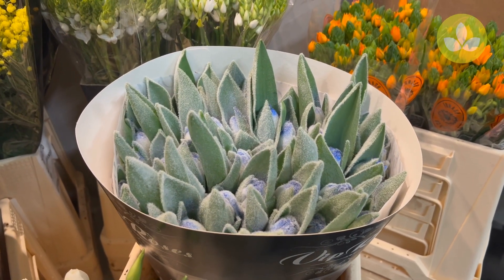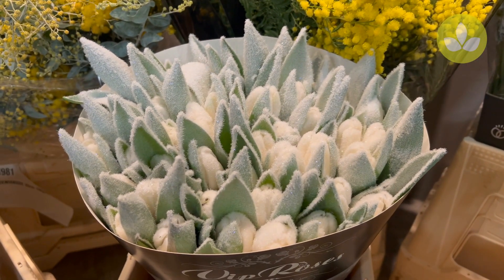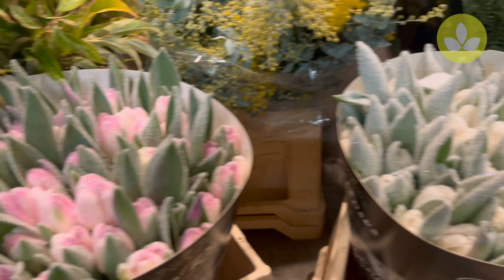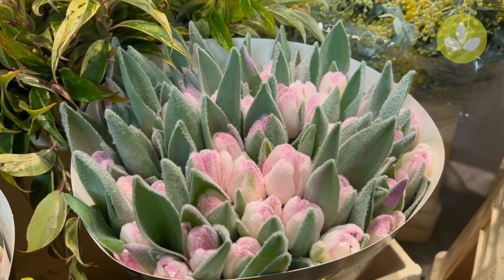We have frosted blue tulips, and also white ones — there's a little bit of glitter in it, as you can see. Hopefully you can see that. Then we have the violet ones, small pinkies, but I didn't make up the name.